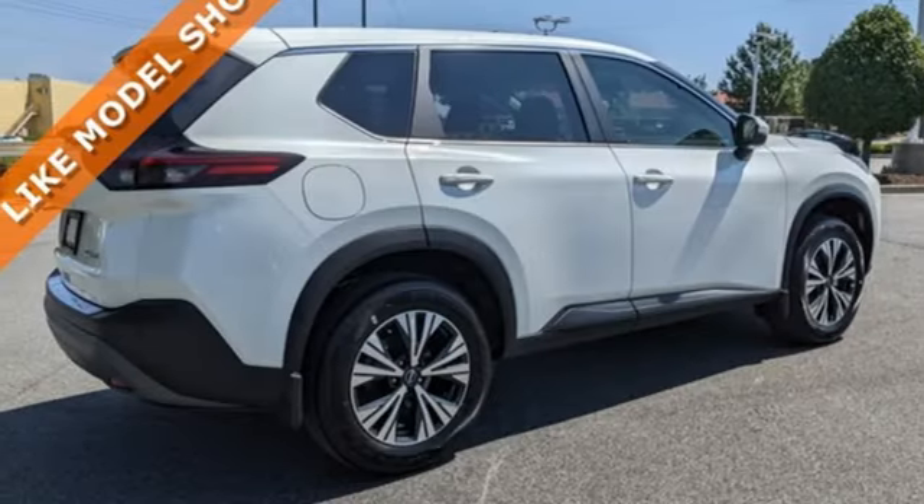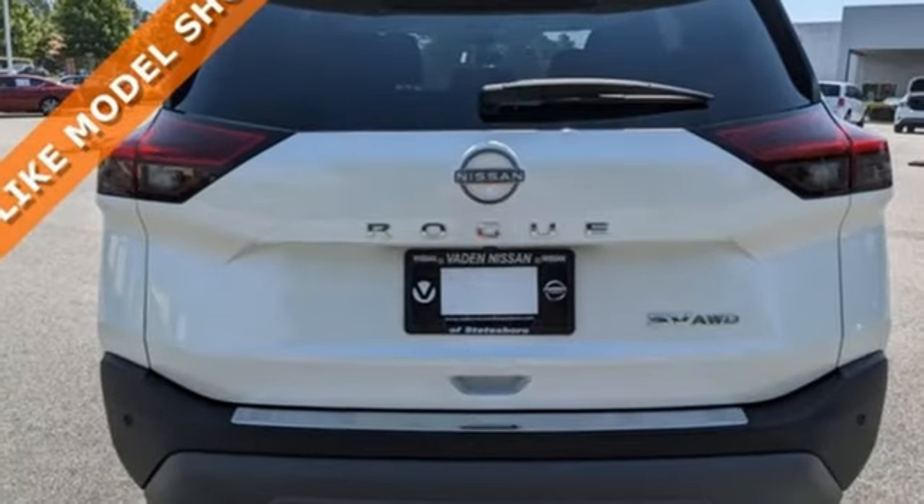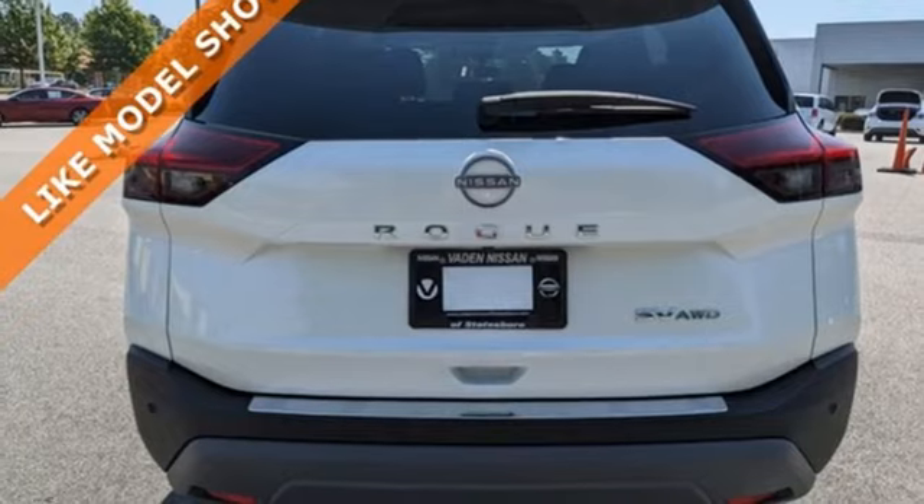AM-FM satellite radio, active grille shutters, remote engine start, and LED low and high beam headlights.